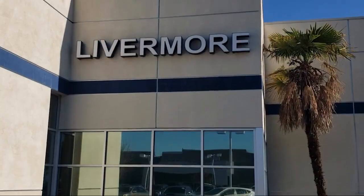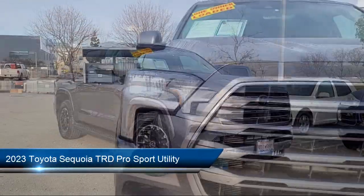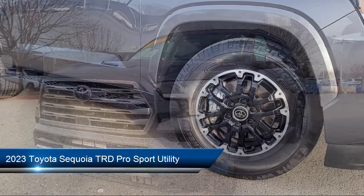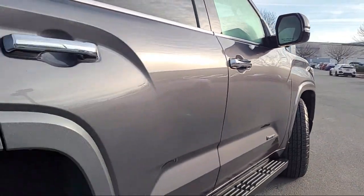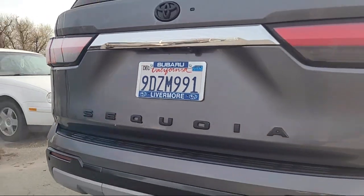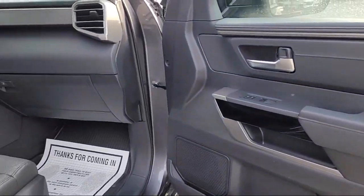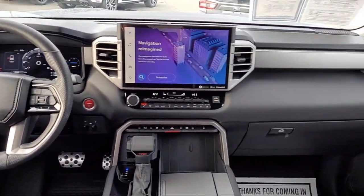Welcome to Livermore Subaru, and here's a look at one of our great vehicles for sale. It comes equipped with TRD Pro Package, heated and ventilated front seats, Homelink, leather steering wheel with auto tilt-away, third row seating, Apple CarPlay and Android Auto, speed sensing steering, alloy wheels, auto high beam headlamp control, electronic stability control, and has less than 10,000 miles on the odometer.